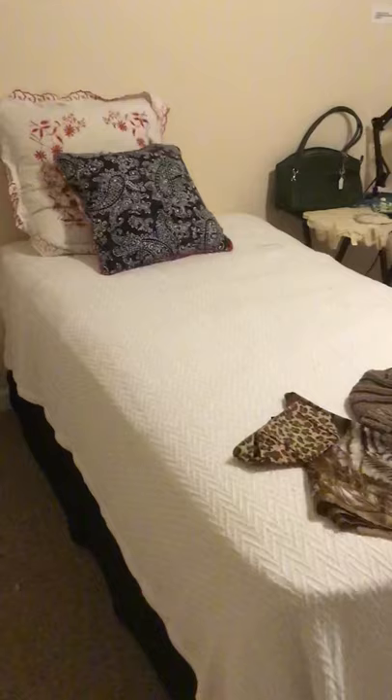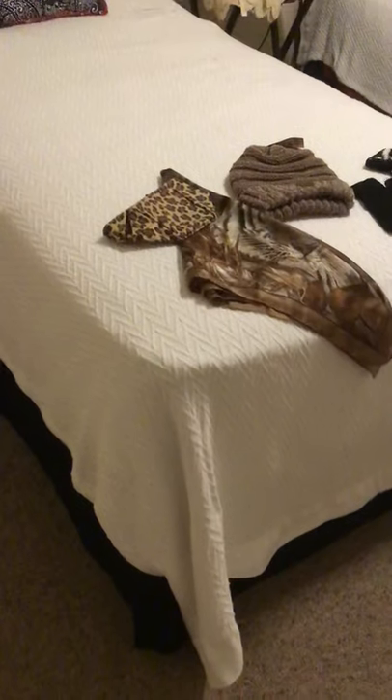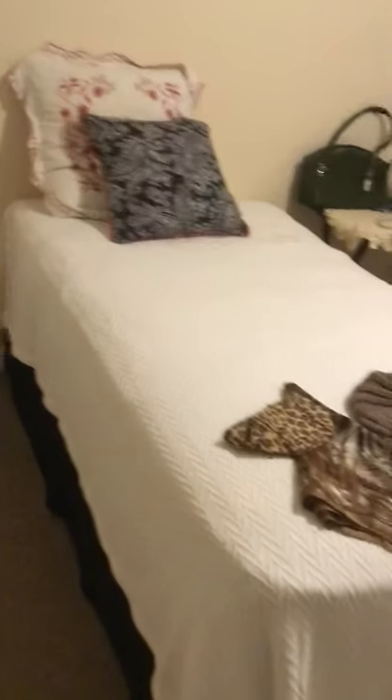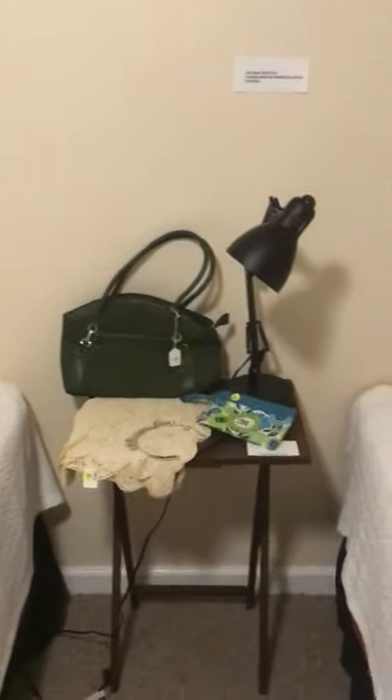And everybody's always looking for the twin beds — here they are, super nice mattresses. Really thick 1888 Mills blankets on there; I've used them as a spread and I love these right here — these are down filled. Super nice, beautiful cotton pillows right there with the initial K. A couple of purses.